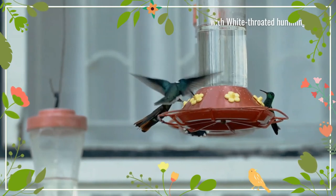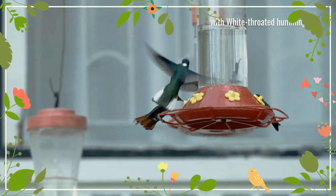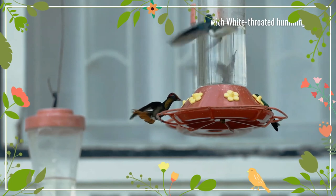The female Ruby topaz hummingbird lays two eggs in a tiny cup nest in the fork of a low branch. Incubation takes 16 days and fledging another 18 or 19 days.